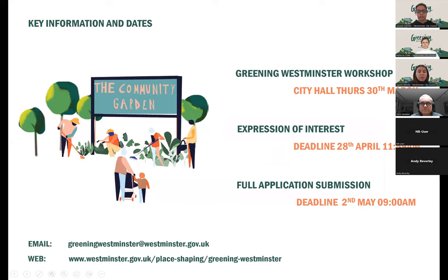To recap: the Greening Westminster workshop is at City Hall, 64 Victoria Street, on Thursday the 30th of March. The expression of interest deadline is the 28th of April at midday. And the full application submission deadline is the 2nd of May — the Tuesday after the first bank holiday weekend in May at 9am.